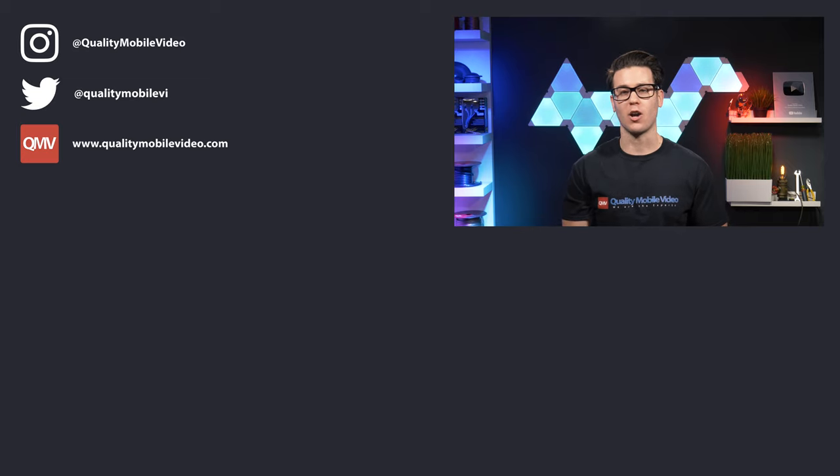Be sure to get all of your car audio and video gear with us today at qualitymobilevideo.com. If you hated this video, go ahead and click the dislike button, but if you enjoyed it, click the like button. Join the conversation below and subscribe to our channel if you're new. Thanks for watching.